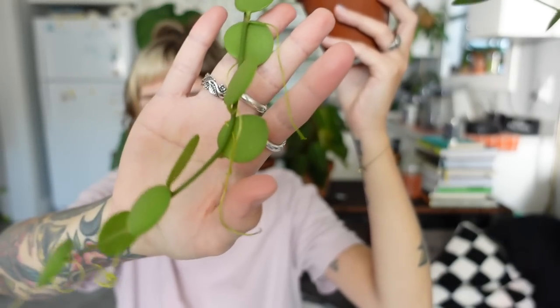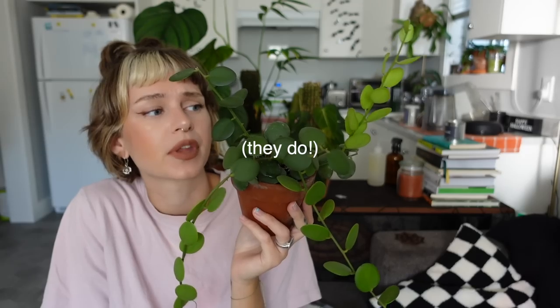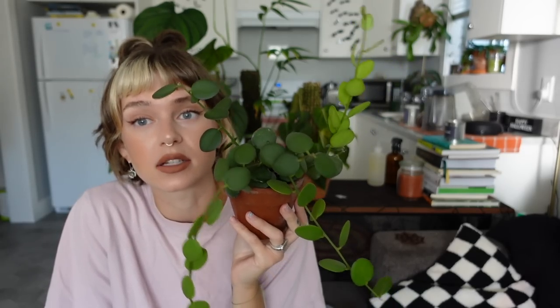I don't know what these little stringy things hanging down are — if they're like roots or what. Very interesting — if anybody knows, leave a comment. They don't really look like roots, but they could be. Anyways, I got this plant from Plant Haven Toronto. If you're looking for one, I'm not sure if they have them stocked right now, but they do ship Canada-wide and to the US now, so check it out if you're interested. I can't wait until this gets even bigger.